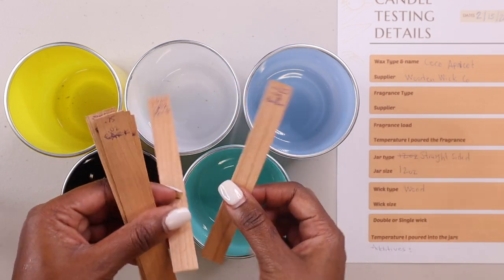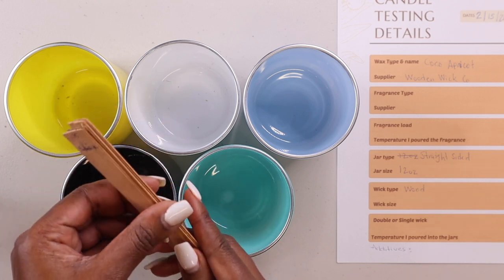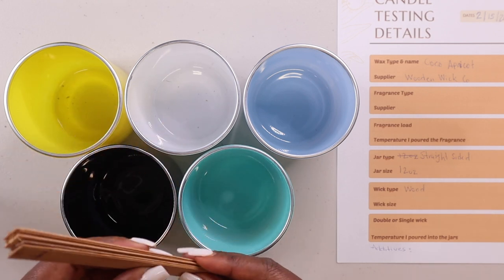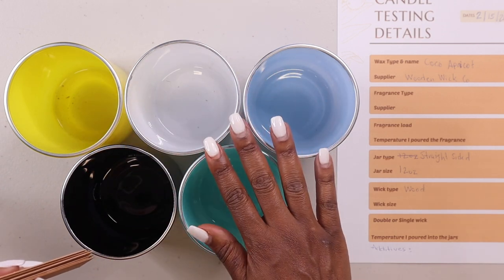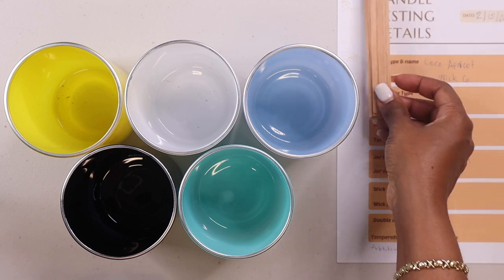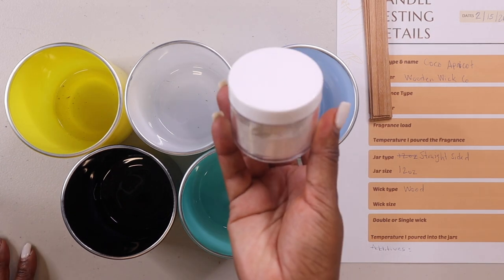My candle wax has not melted yet, so I'm going to add the clips to these, clean these jars off, and I'm also going to be adding mica powder.